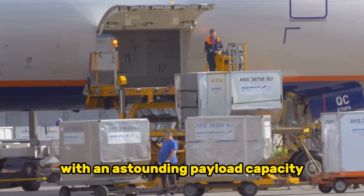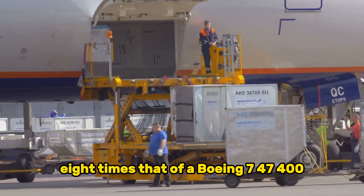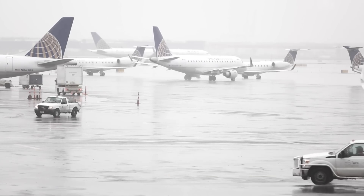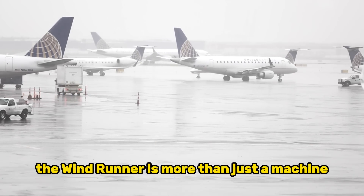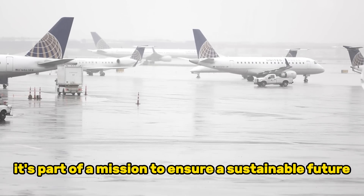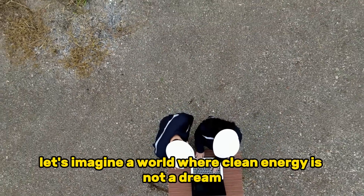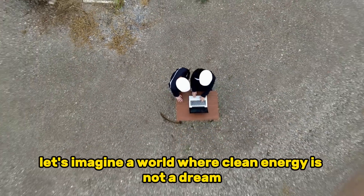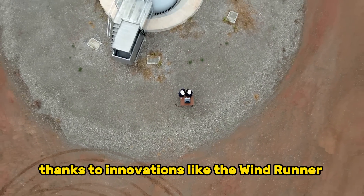With an astounding payload capacity eight times that of a Boeing 747-400, it's here to change the game. Brought to you by Radia, the Windrunner is more than just a machine — it's part of a mission to ensure a sustainable future powered by eco-friendly energy generation. Let's imagine a world where clean energy is not a dream but a tangible reality, thanks to innovations like the Windrunner.